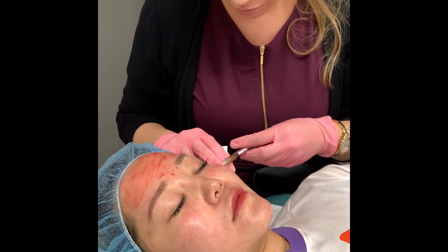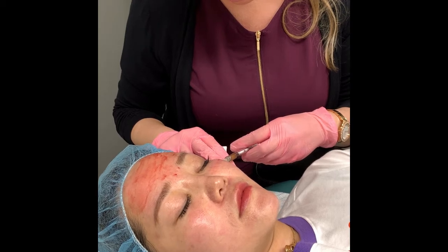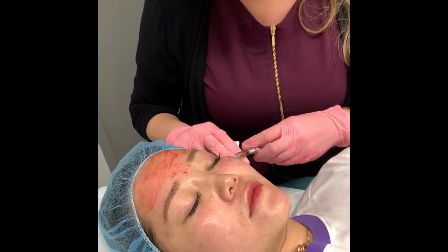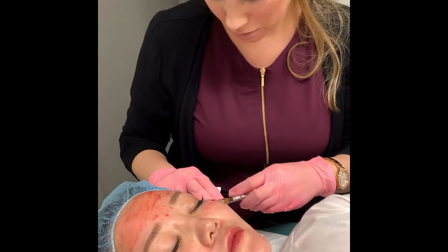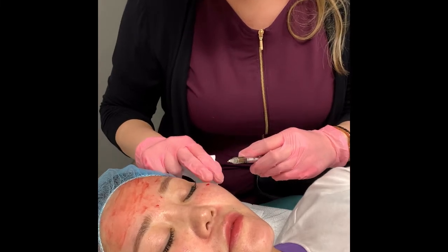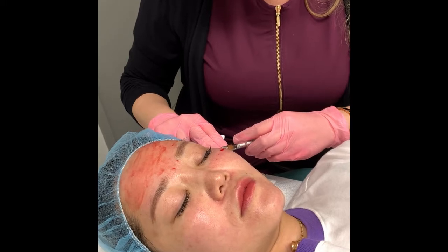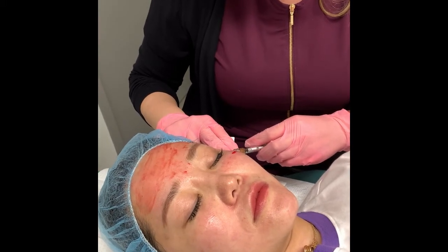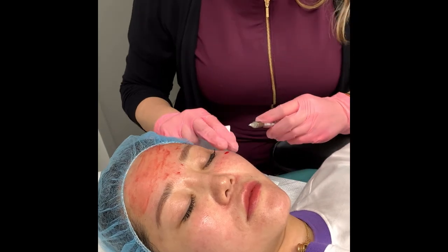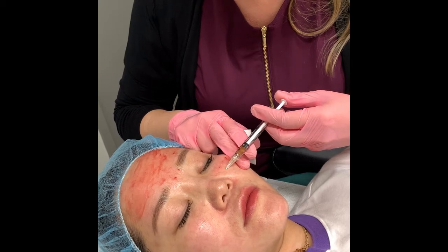It is PRP day here at Brampton Cosmetic Surgery and our beautiful patient is having her first PRP treatment done. We were able to extract five cc's of plasma and we are treating very common skin concerns: dryness especially at this time of year, enlarged pores, redness, and just general overall skin quality.